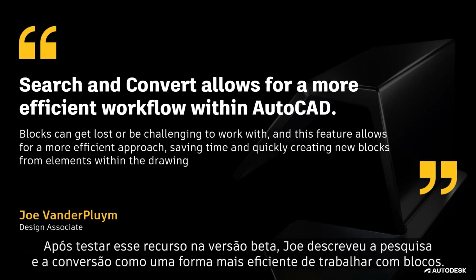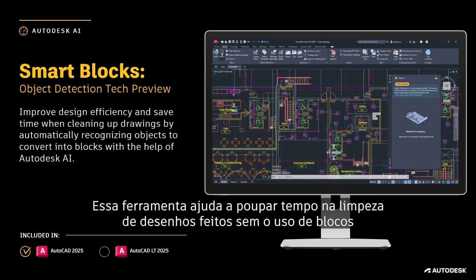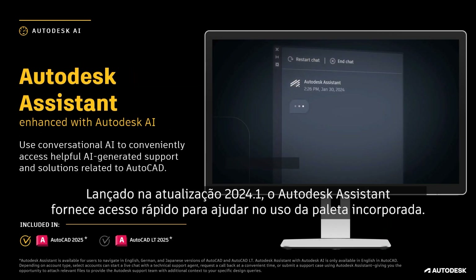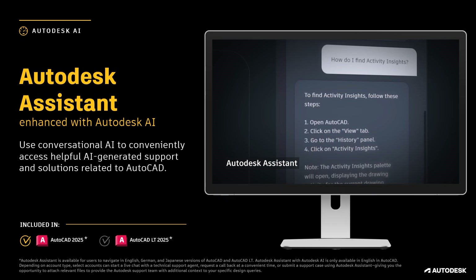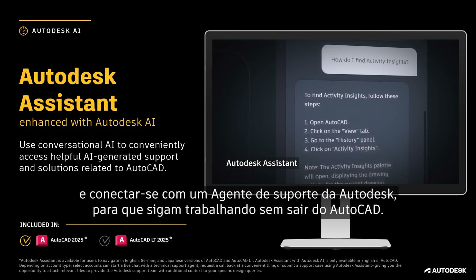After testing this feature during the beta, Joe described Search and Convert as a more efficient way to work with blocks. With the new Smart Blocks Object Detection Tech Preview, customers can scan drawings for objects to convert into blocks. This tool is designed to help save time when cleaning up drawings drafted without the use of blocks, or imported from non-AutoCAD-based applications and file formats like PDF. First introduced in the 2024.1 update, Autodesk Assistant gives customers quick access to help resources using the built-in palette. With AutoCAD 2025, Autodesk Assistant is now enhanced with Autodesk AI using a conversational interface that can generate responses. Customers can reduce overall design time by asking questions related to AutoCAD features, troubleshoot design challenges, and connect with an Autodesk Support Agent so they can continue to work without having to leave AutoCAD.